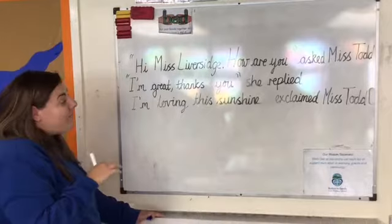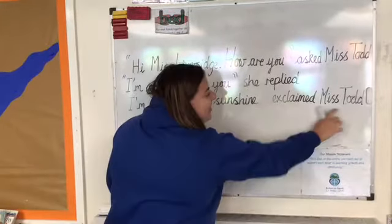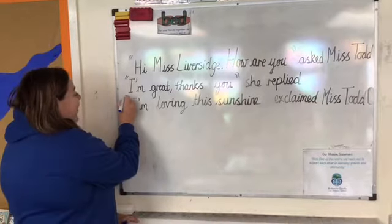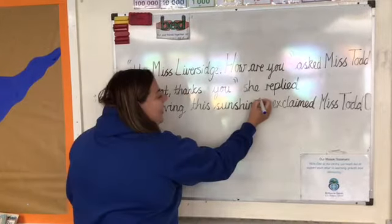And finally, 'I'm loving this sunshine,' exclaimed Miss Todd. I don't say 'exclaimed Miss Todd', I just say 'I'm loving this sunshine.' So the inverted commas go here at the start, and at the end of what I have said, here.